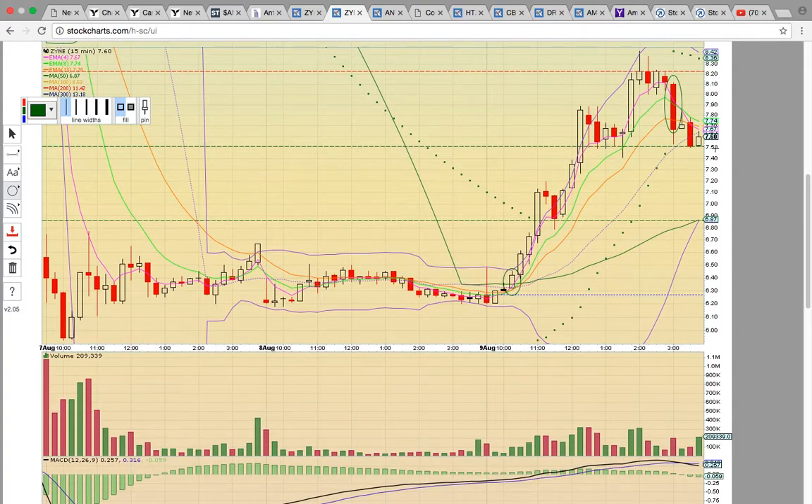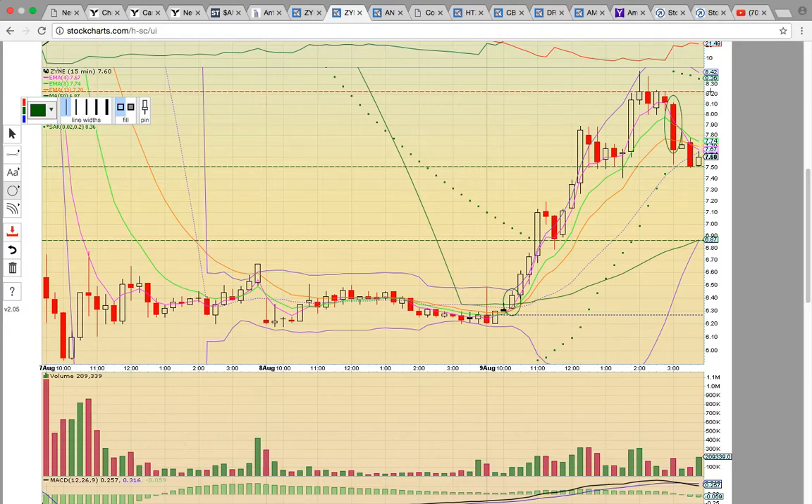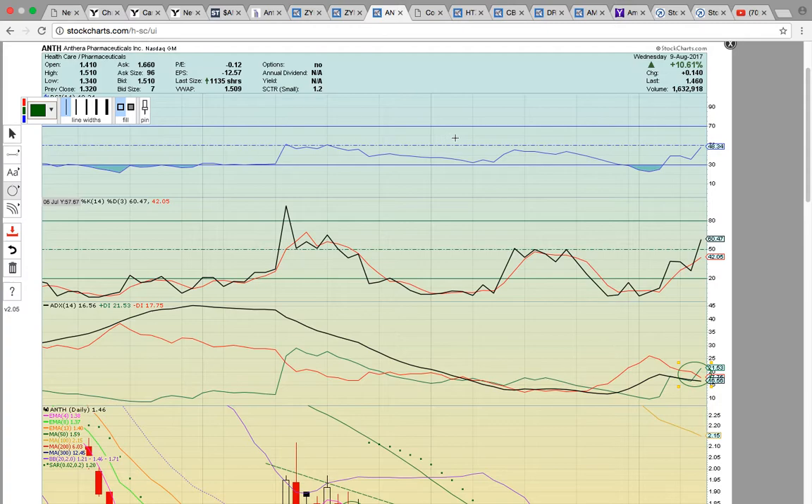There was a close below the middle Bollinger Band, currently at $7.64. You do not want to see the $7.60 zone turn into resistance tomorrow — you want to see a bounce off $7.50 and a run back up to $8.20. The $8.20–$8.25 level is the key level to break. If it fails to break those levels, you could see a drop down to test the 50-day SMA currently at $6.87. If the middle Bollinger Band turns into resistance, that'll signal the bounce play is stalled. Nice move for ZYNE — we'll have to see if it can follow through.